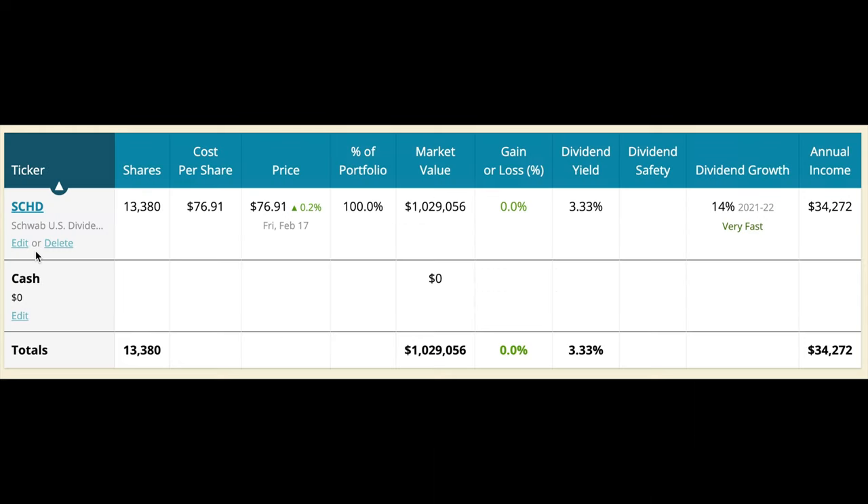The question is, how much income would this portfolio pay us? Here's our example portfolio of SCHD. To get a million dollar portfolio in today's dollars we'd need to own 13,380 shares of SCHD. If we own that number of shares, we'd be collecting $34,000 a year in dividends. Keep in mind this ETF has a history of growing its dividends quickly, so that $34,000 in dividends — even if we quit contributing — should continue to grow every year.